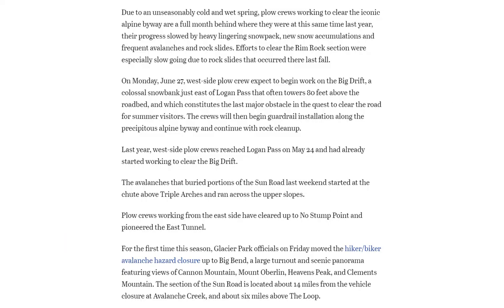This year, due to an unseasonably cold and wet spring, plow crews working to clear the iconic Alpine Byway are a full month behind where they were at this time last year. Their progress has been slowed by heavy lingering snowpack, new snow accumulations in the summer, and frequent avalanches and rock slides. Efforts to clear the Rimrock section were especially slow going due to rock slides that occurred there last fall.